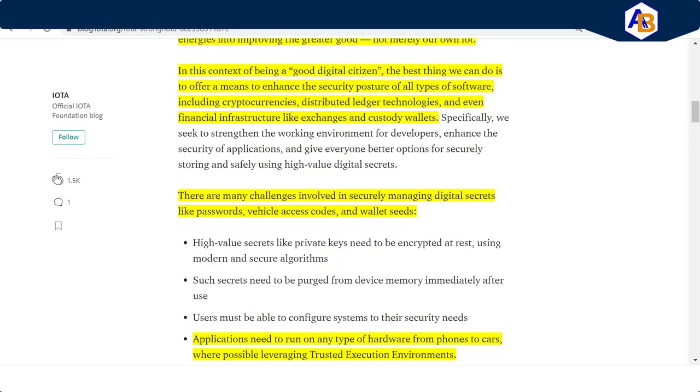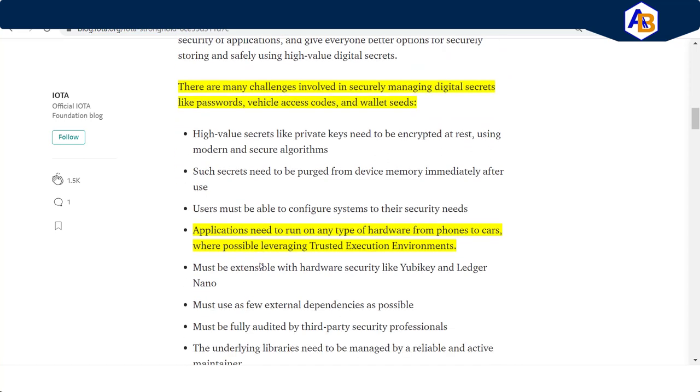They go on to say: "There are many challenges involved in securely managing digital secrets like passwords, vehicle access codes, and wallet seeds." What are vehicle access codes? Those are codes in the vehicle that can be used to lock or unlock the car. Certain technologies can be placed around the vehicle access codes to enable ride-sharing — so if you have partial ownership of a vehicle, a vehicle access code could be put in place so you could get in, drive it for a specific period of time, and after that your credentials for that vehicle access code are denied.